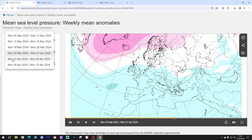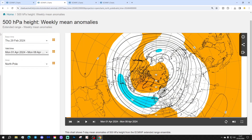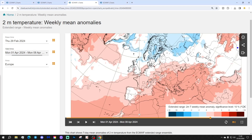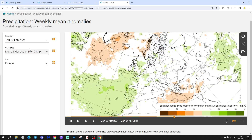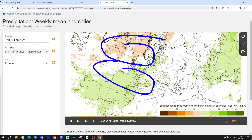Week five is the 1st through to the 8th of April. Again, a blocking area of high pressure around Greenland and low pressure to the south, with winds coming in from the east — no change. 500 millibar heights show blocking around Greenland and low pressure to the south, with winds coming in from the east. Temperature anomaly is colder than average to the north. Precipitation anomalies show wetter than average to the south and dry up to the north.